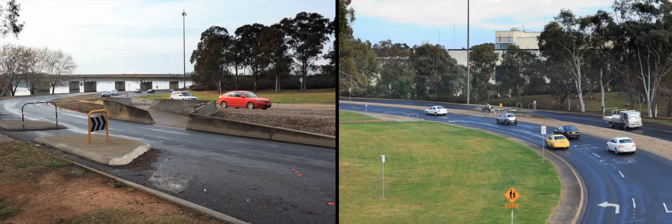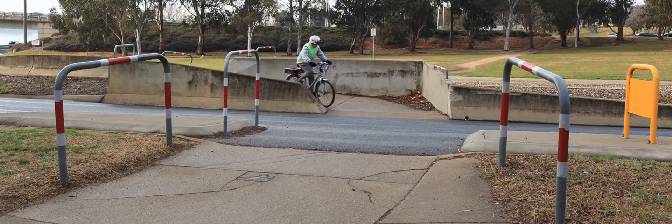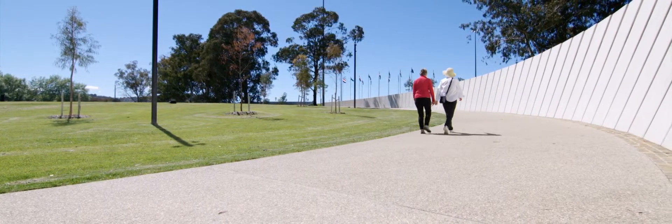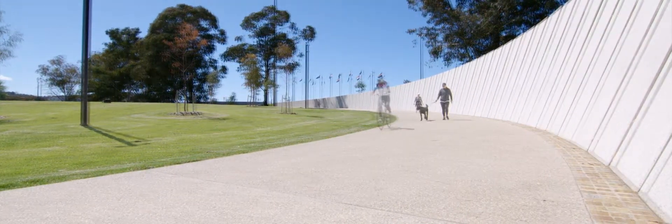What used to be here was a dual carriage road arrangement dating back to Canberra's early origins in terms of the road network. It was designed for speed, so the motorists really loved it. We put the design competition winning entry out for public comment and the public's overwhelming response was: we love it.